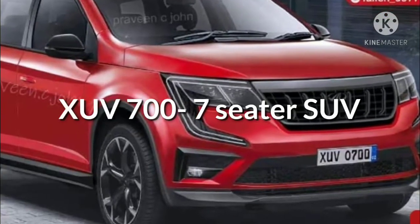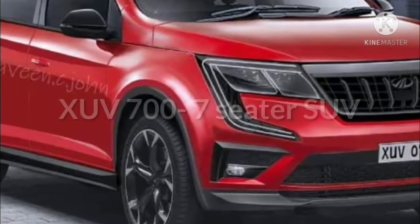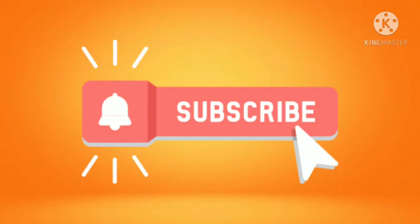Hello friends, welcome to our channel. Today in this video we are going to discuss about Mahindra XEV 700. If you are not subscribed to our channel, please click subscribe and press the like button.